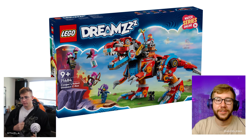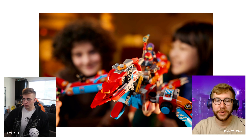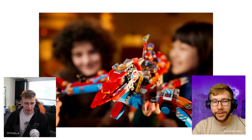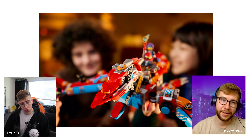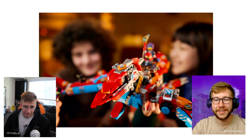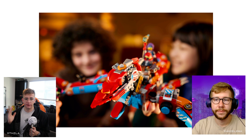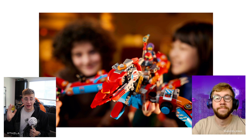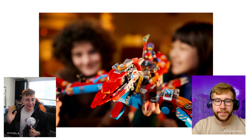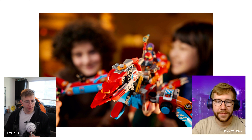This set utilizes the classic Dreams feature of being able to rebuild into a different structure — in this case a flying pteranodon. So it's nice to have both a land creature and a flying creature. Even if I'm not a huge Dreams fan, that's the best feature they could have implemented: taking your sets apart and rebuilding into something new. That is the peak of what Lego is all about, and it's infinitely better than any sort of digital app integration.